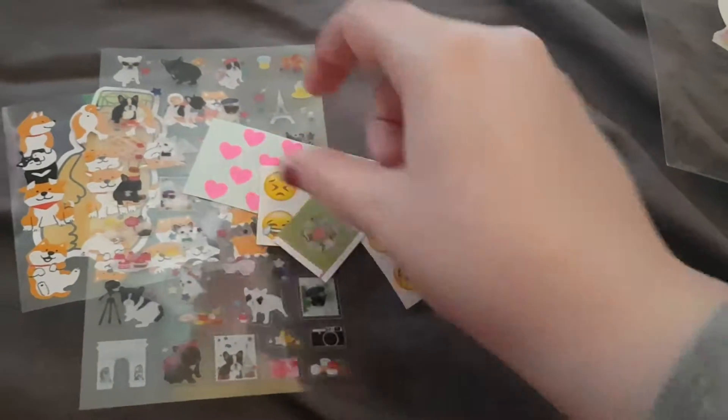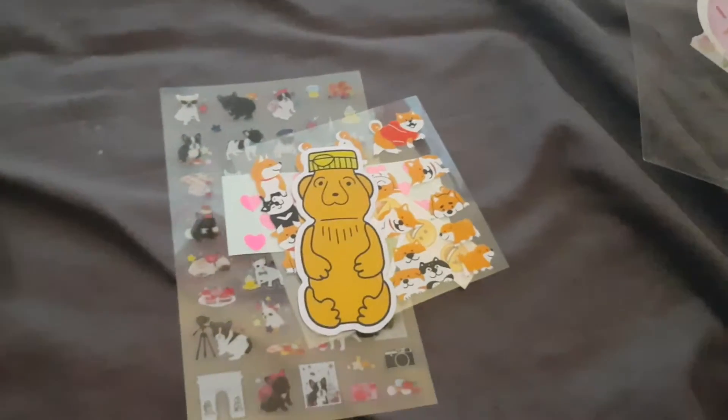Thank you so much Emma, I love everything and I will see the rest of you in my next video. Bye guys!